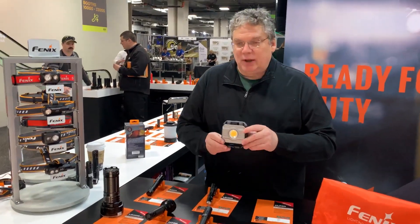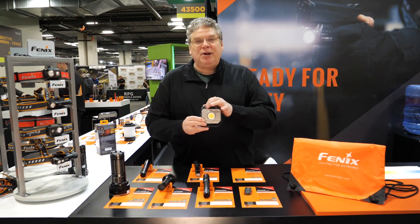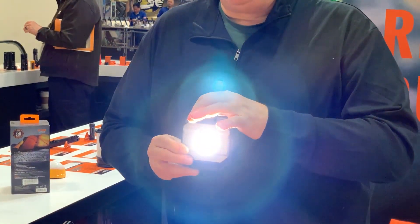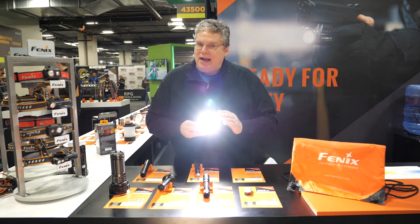One of the things I'd like to introduce is our new CL28R lantern. This now has multiple features including the continuous switch for no-stop, no-mode — just roll through from 30 to a total of 2000 lumens.